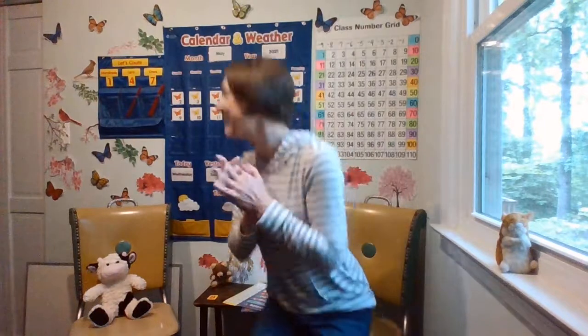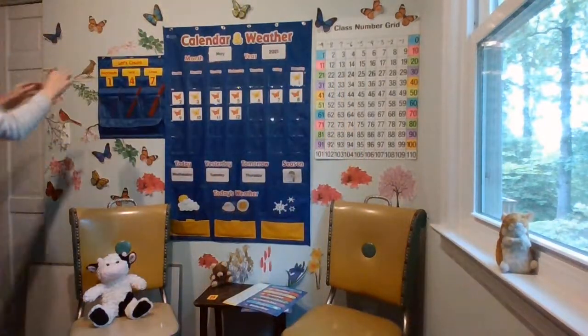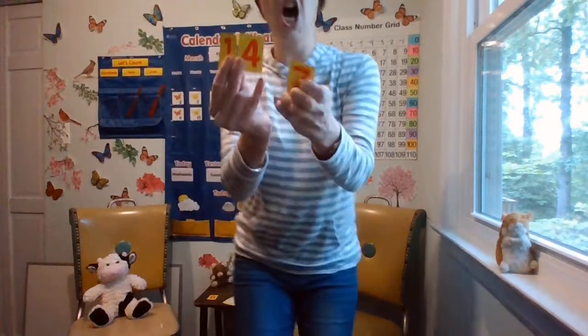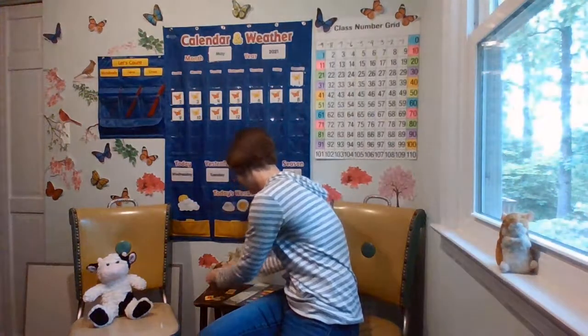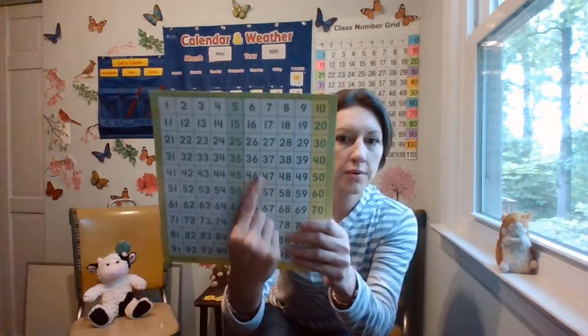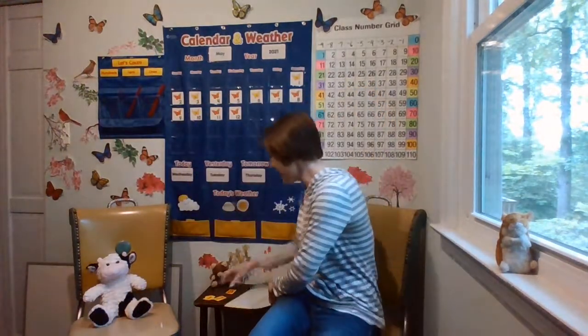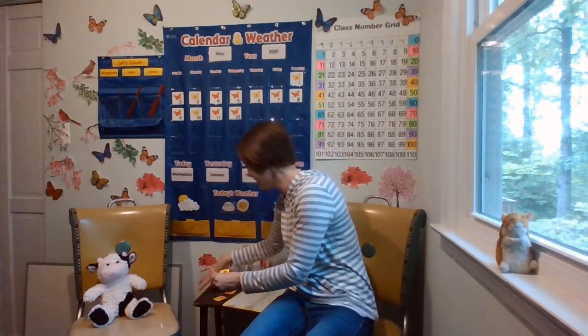Let's figure out how many days you've now been in kindergarten. What number comes after 147? Do you know? Let's use our hundreds chart as a resource. Let's start on the 47 and hop one hop. 48. Let's make this big number and say it together.